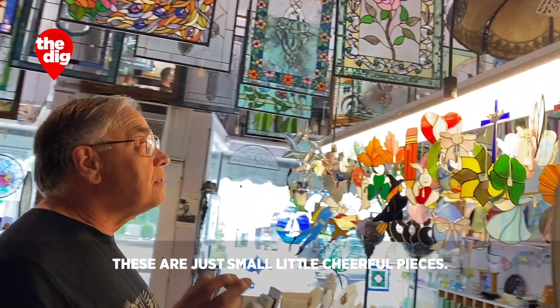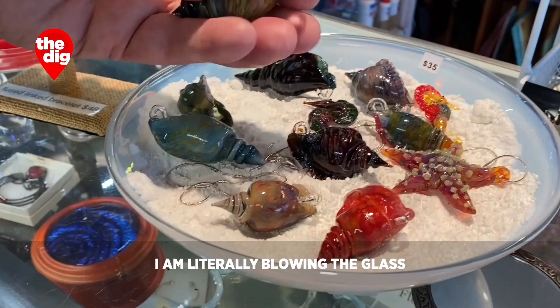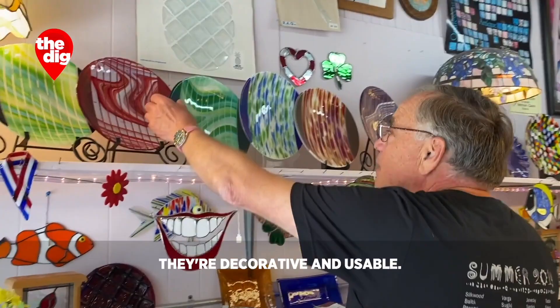Here on the light are my sun catchers — these are just small, little, cheerful pieces. Seashells require blowing. I am literally blowing the glass to get a hollow seashell.